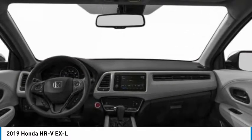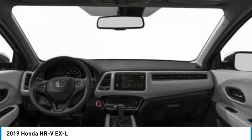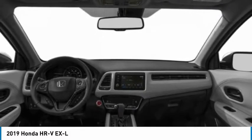Lane departure warning, keyless entry, Bluetooth, leather-wrapped steering wheel. Searching for a dependable vehicle that looks great, too? You found it, so stop in today.